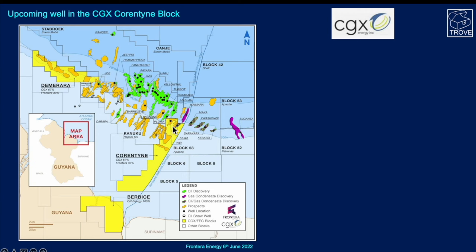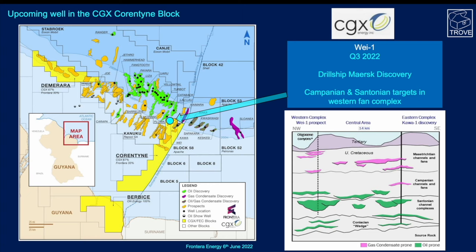Moving out of Stabroek to the Corentyne block, operated by CGX Energy, the next well in sequence is due to spud in the next few weeks or months — that's the Wei-1. It will use the Maersk Discovery drill ship. The targets for Wei-1 refer to western and eastern complexes relating to the Karwa prospect — we've done a previous video on that. Wei-1 is going to be targeting Campanian and Santonian channel fan complexes.